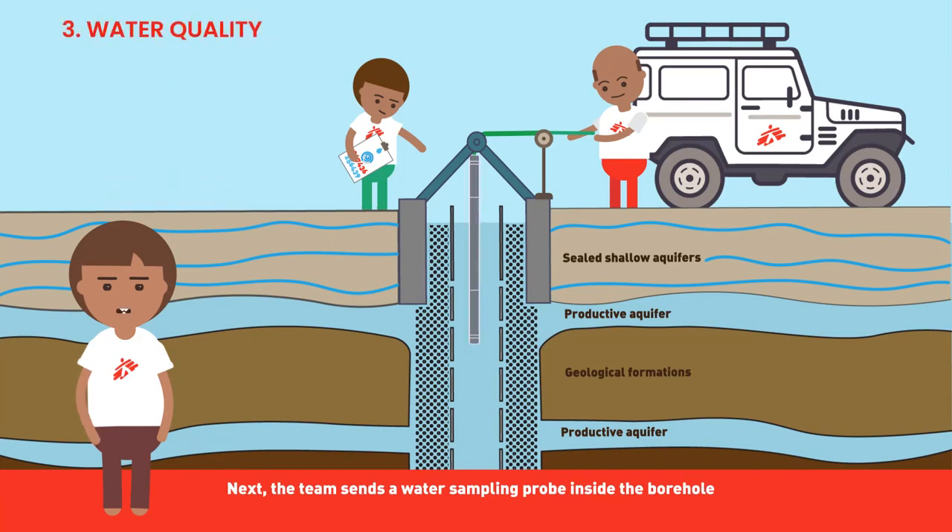Next, the team sends a water sampling probe inside the borehole to collect water samples from the aquifers located at different depths. These will be tested for aquifer water quality supplying water to the borehole.